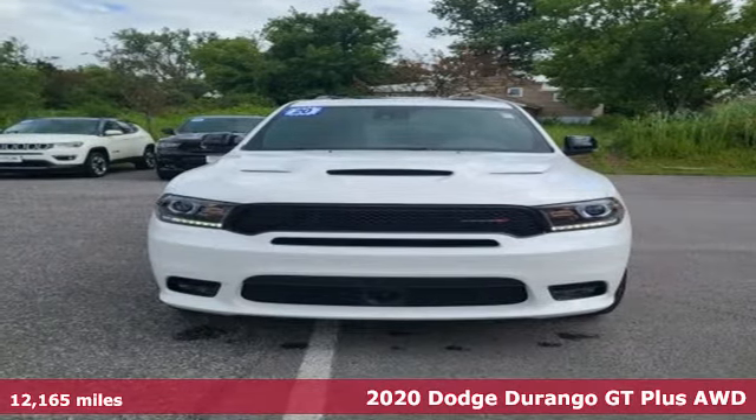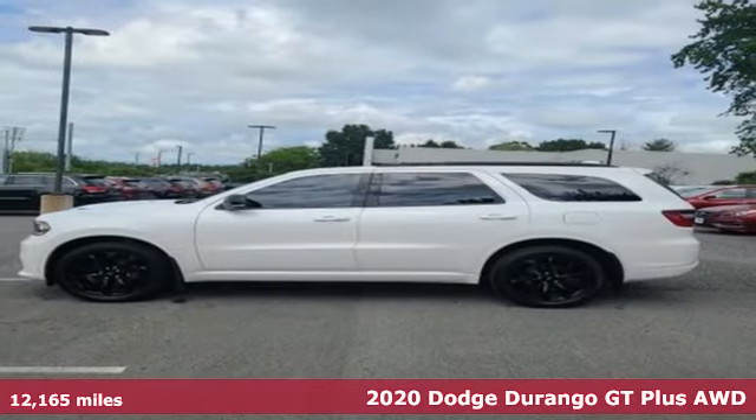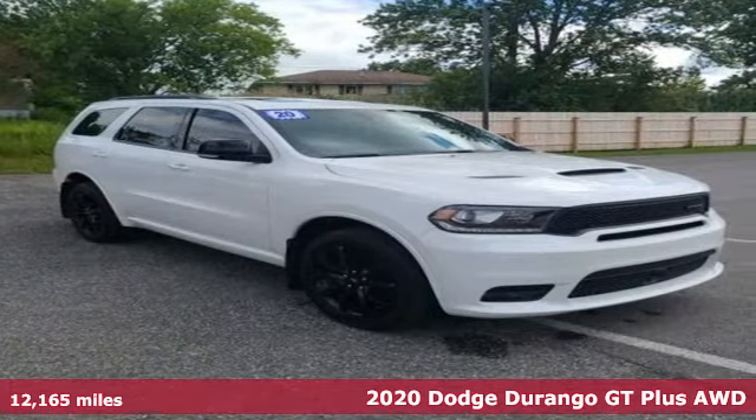Here's a 2020 Dodge Durango. More is better — more power, more space, and more fuel economy await in this uncompromising SUV.